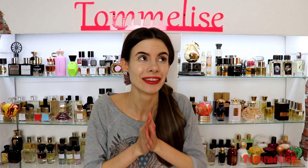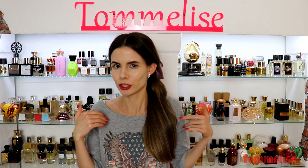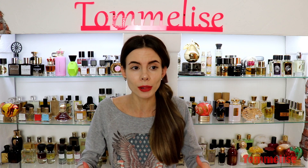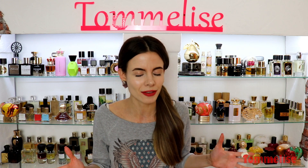Hi guys and welcome back! I missed you so much! Some of you might notice that I haven't been uploading for around eight days, which doesn't sound all that bad, but to me it's so strange and crazy not to upload and film a video. As some of you might know, last year I uploaded five videos a week, and that was a lot of work.